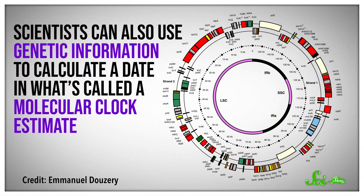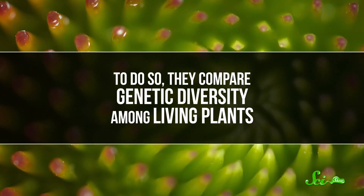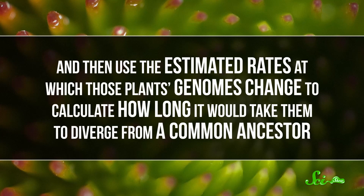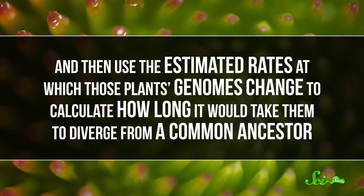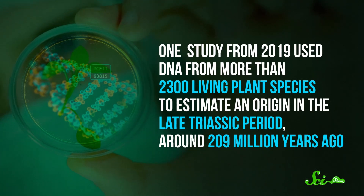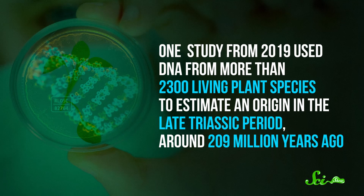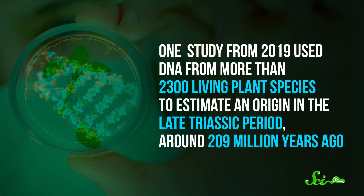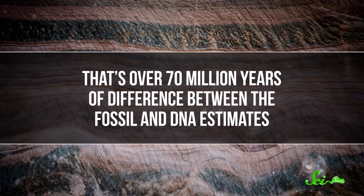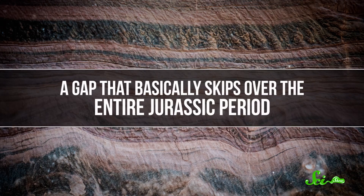Scientists can also use genetic information to calculate a date in what's called a molecular clock estimate. To do so, they compare genetic diversity among living plants, and then use the estimated rates at which those plants' genomes change to calculate how long it would take them to diverge from a common ancestor. One particularly large study from 2019 used DNA for more than 2,300 living plant species to estimate an origin in the late Triassic period, around 209 million years ago — over 70 million years of difference from the fossil estimates, a gap that basically skips over the entire Jurassic period.